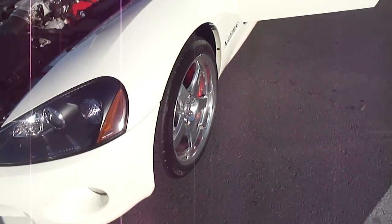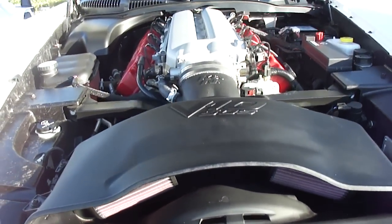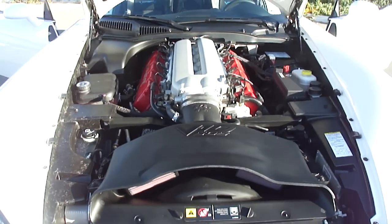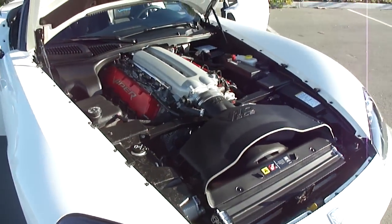Stock brakes. Got a K&N intake system on it right there. Engine's all stock, putting out over 500 horsepower bone stock. So definitely enough to cruise around and have some fun in.